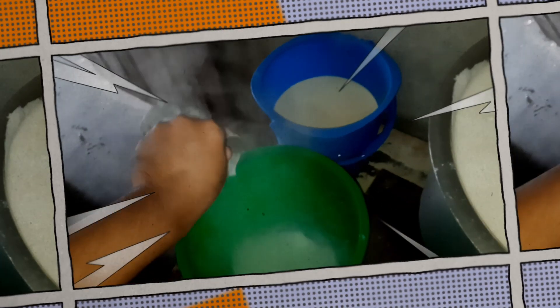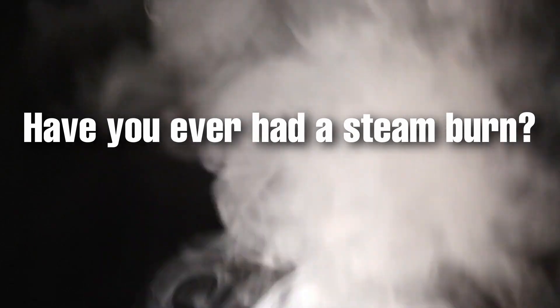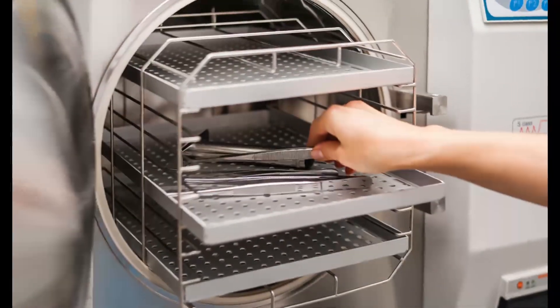So now you know why that milk burn hurt so much more than I expected. Have you ever had a steam burn? How did that feel? Let me know in the comments below. From powering massive engines to sterilizing medical equipment, steam has played a crucial role in technological advancement. Understanding and respecting steam's properties is key to safety. Click here to watch more of my videos. Thank you for watching.